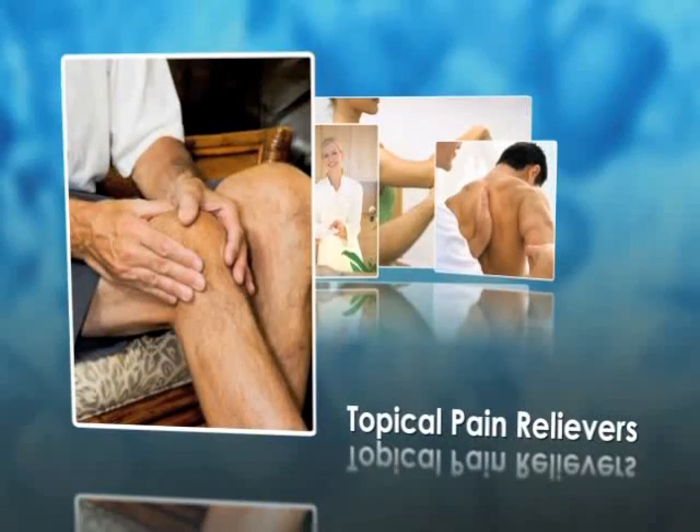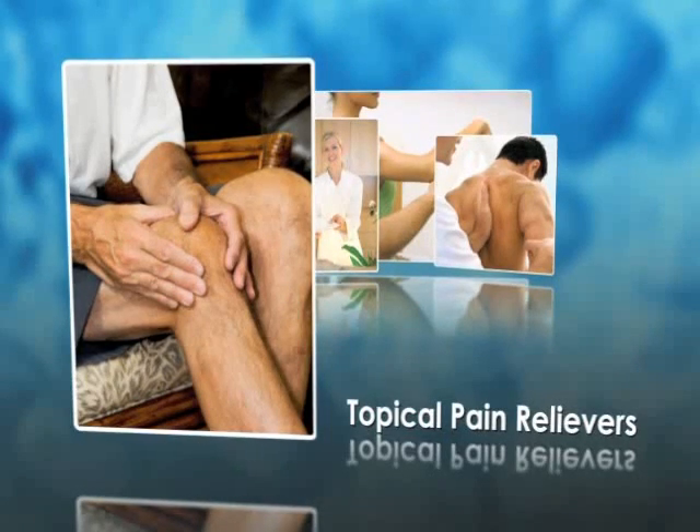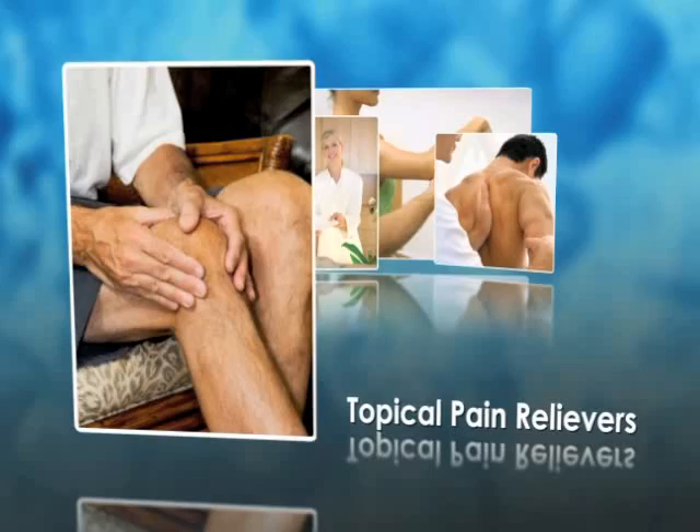Topical pain relievers deliver targeted pain relief with low levels of systemic absorption. This may result in less risk for systemic toxicity or drug interaction.